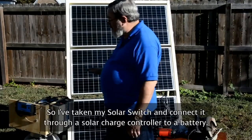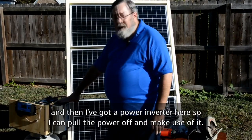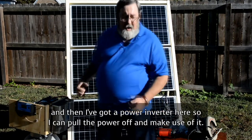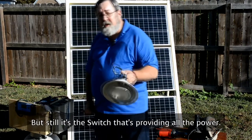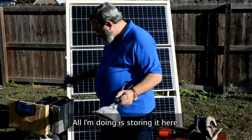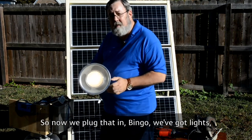I've taken my Solar Switch and connected it through a solar charge controller to a battery. And then I've got a power inverter here so I can pull the power off and make use of it. It's the switch that's providing all the power — all I'm doing is storing it here. We plug that in, and we've got lights.